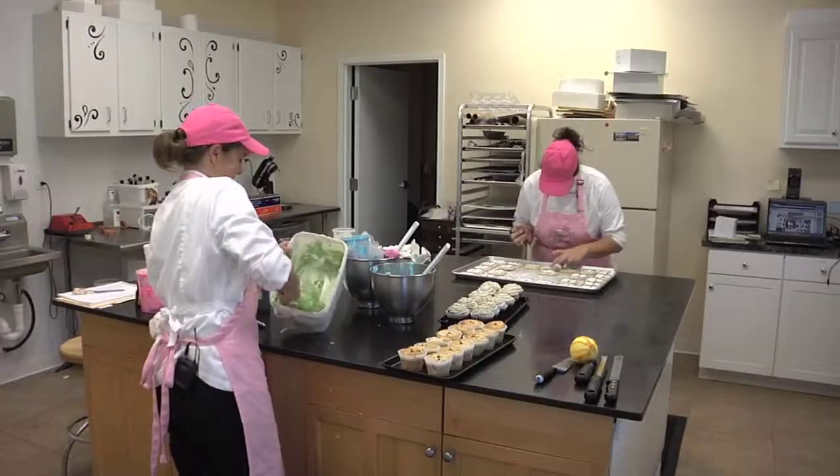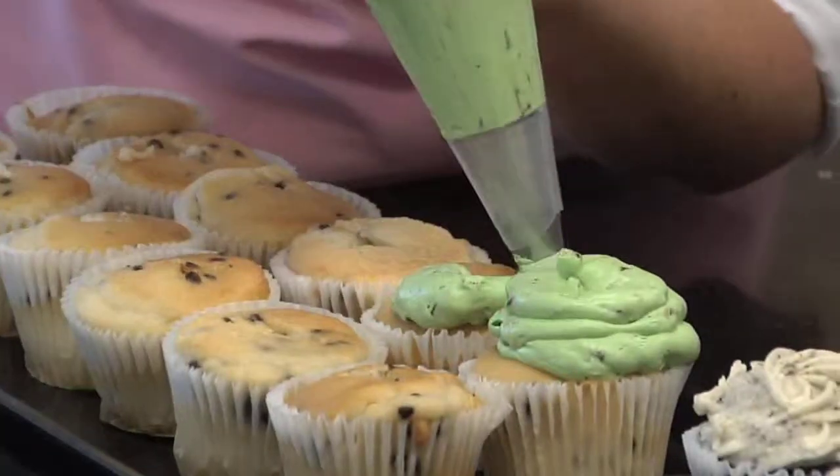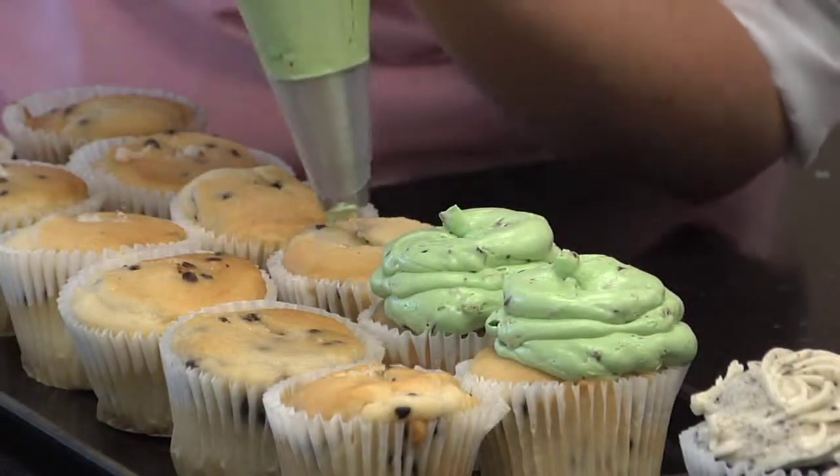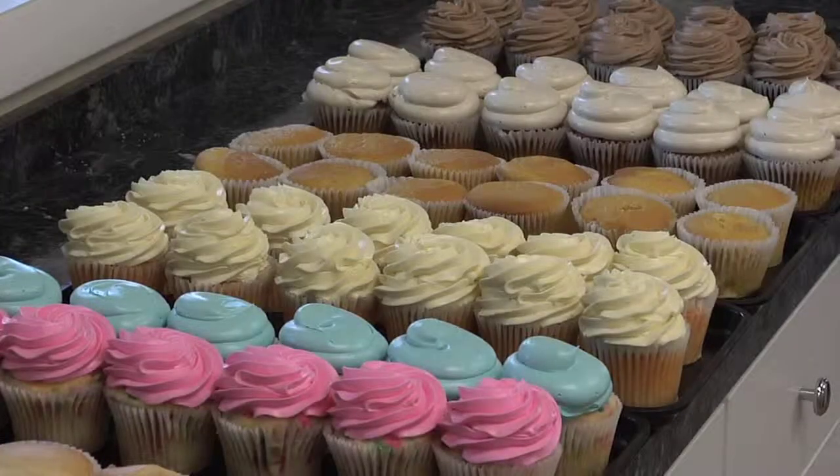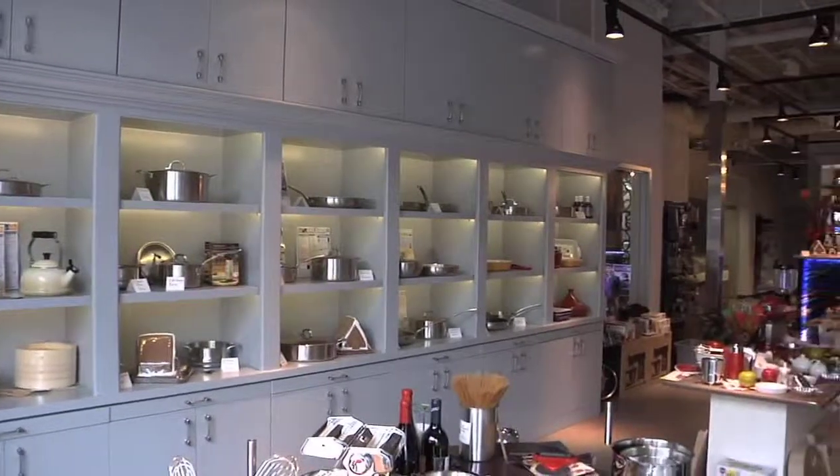We needed more storefront space, more exposure on a more prominent Main Street. But I am not a city person, and going to a big downtown was not what we wanted. So Main Street was perfect for us.